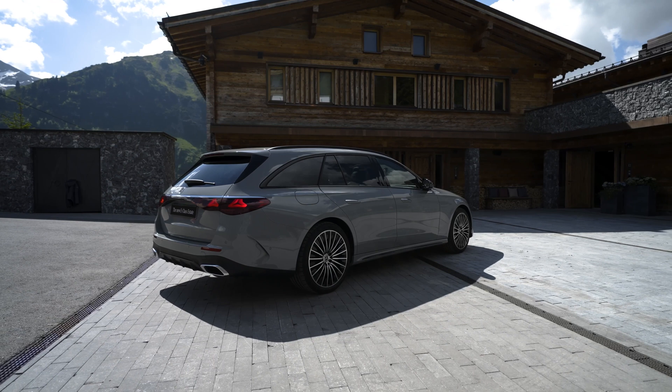The 2024 Mercedes-Benz E-Class estate will be available in two 2.0-liter mild hybrid models: the petrol-powered E200, the diesel-powered E220d, and the 2.0-liter E300e plug-in hybrid. The E300e plug-in hybrid produces a combined 129 horsepower and can travel over 100 kilometers on electric power alone.